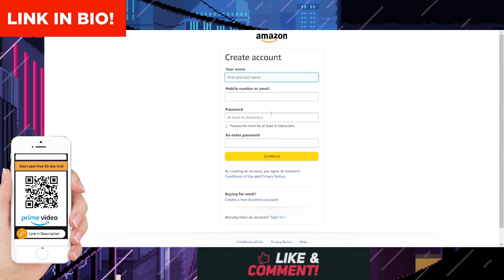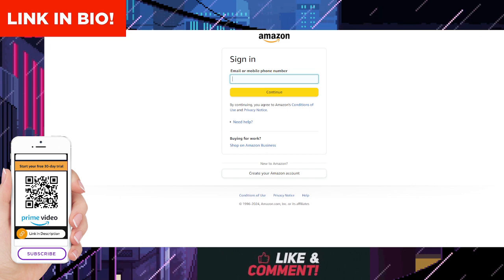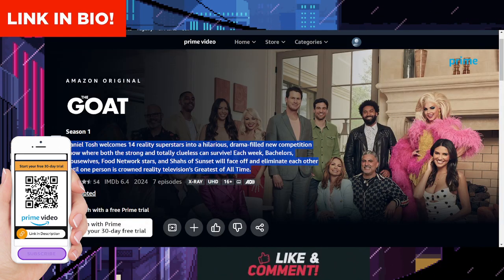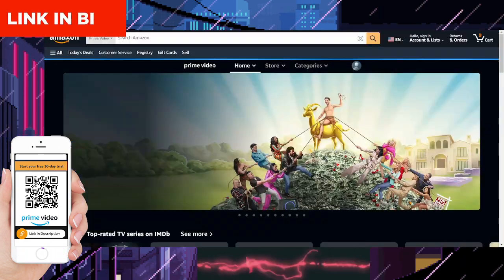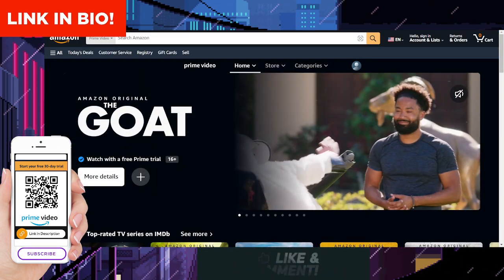With its compelling storyline, rich character development, and stunning cinematography, The Goat promises to keep you on the edge of your seat from start to finish. Now that you're intrigued, let's talk about how you can watch this captivating series and enjoy a 30-day free trial on Amazon Prime Video.